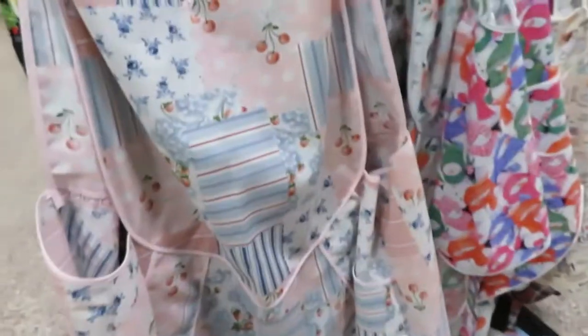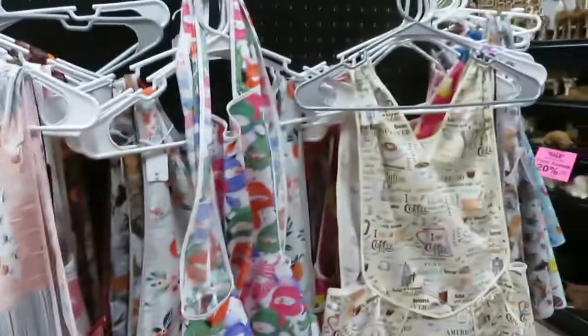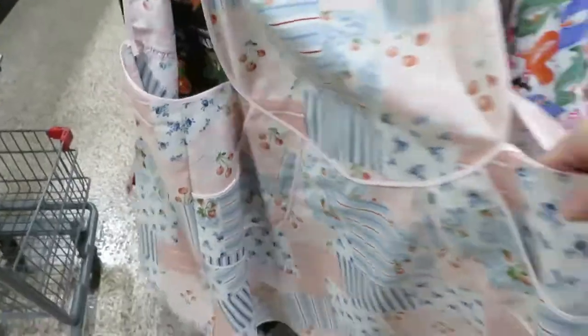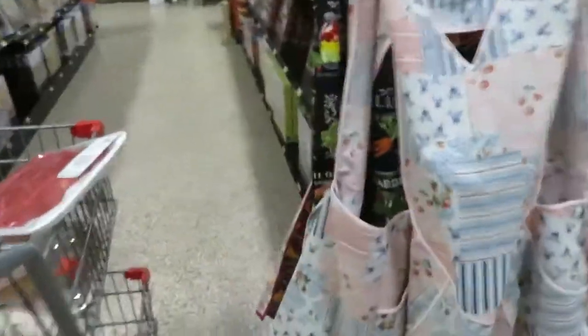These are nice. You know what those are? Aprons. They're the nice long aprons.